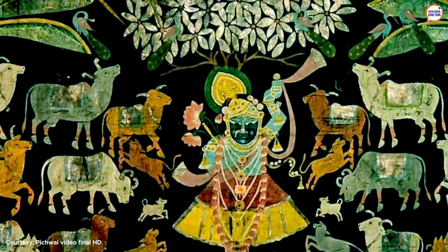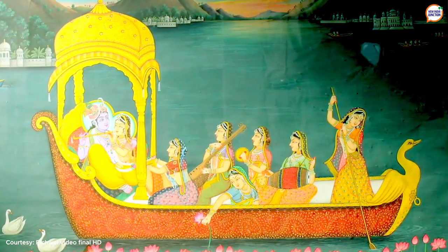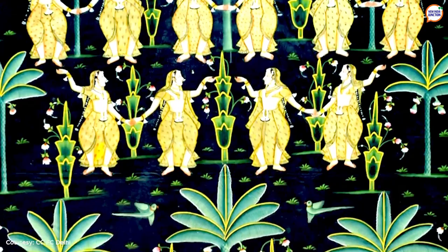The beauty of Pichwai lies in its vibrant colors. The elements include everything that Bhagavan Krishna is fond of. The themes are based on his childhood and other aspects like Radhakrishna, Rasleela, festivals and celebrations. Pichwais also portray different seasons. Blooming pink lotus and mango trees show the summers, while peacocks in beautiful shades of blue and green depict the rainy season.